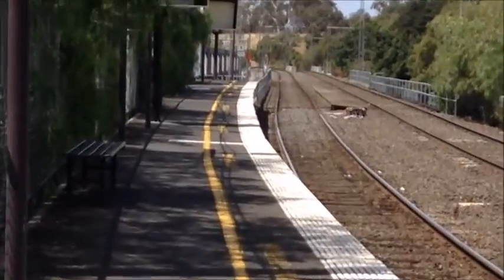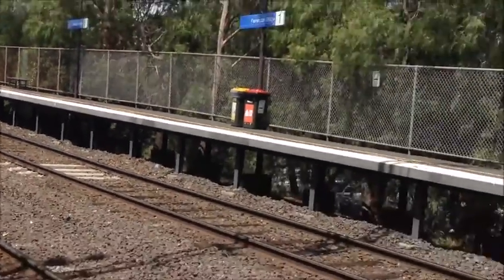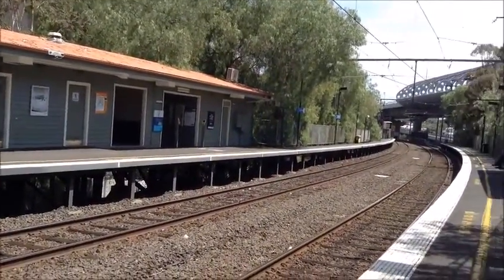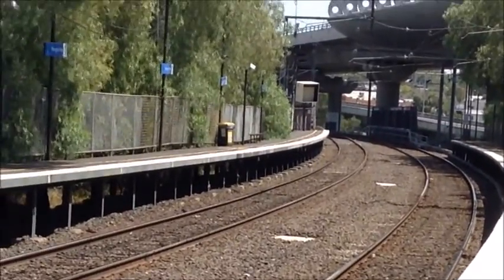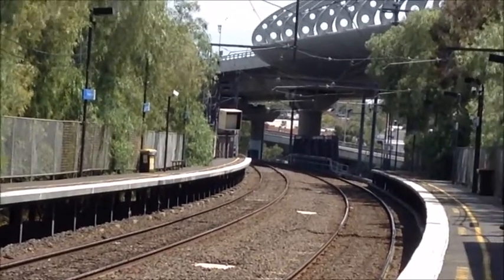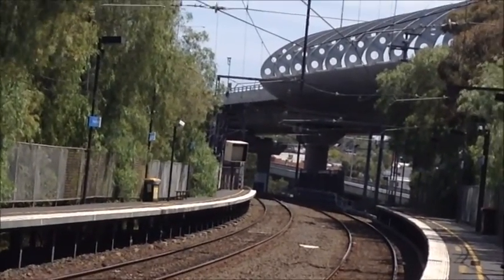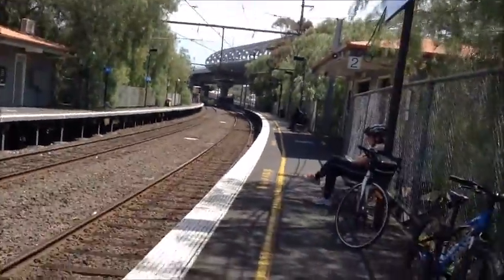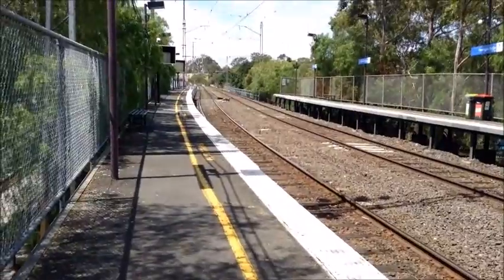I'm standing on platform 2 on this side, looking towards the City Loop. The bridge overhead is CityLink, and down there is the Capital City bike trail. That's looking towards Upfield.